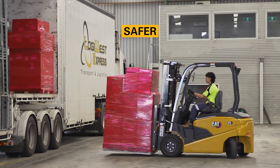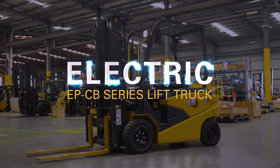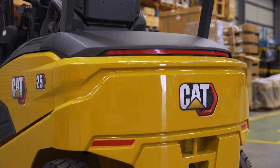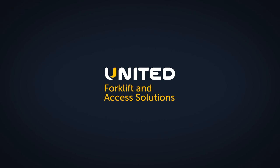Work smarter, safer and faster. Introducing the next generation Cat EP-CB Series electric counterbalanced lift truck — another innovative forklift product now available from Australia's Cat Lift Truck dealer, United Forklift and Access Solutions.